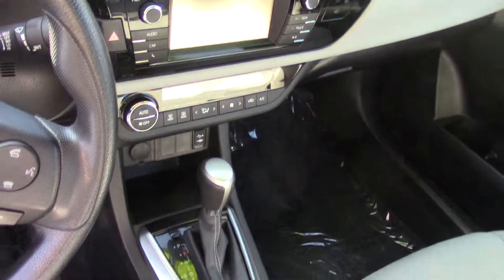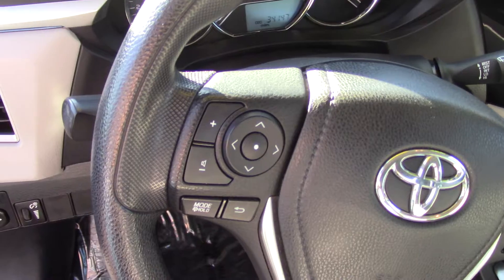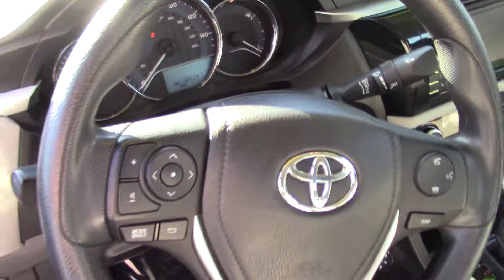You have a leatherette steering wheel trim, an in-dash rear-view monitor with child safety door locks and seat anchors, along with front and rear crumple zones, and a rear-view camera system.